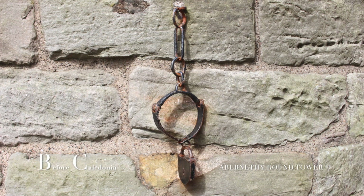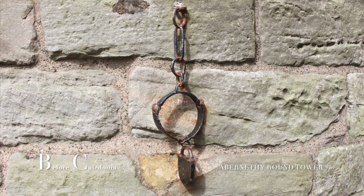Beside the stone is a metal collar where offenders were chained as punishment in the medieval era. Abernethy Round Tower is in the care of Historic Environment Scotland, located south-east of Perth on the A913 road.